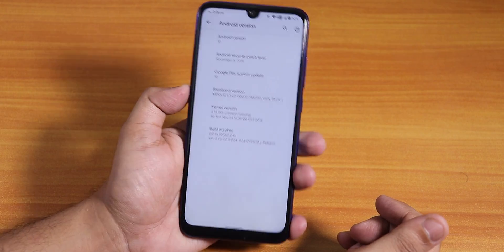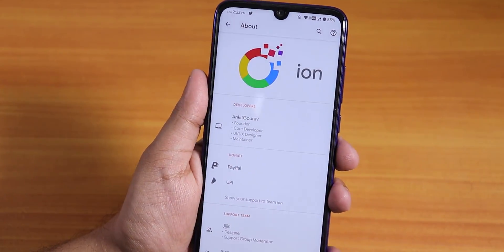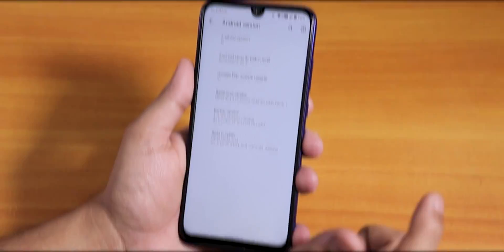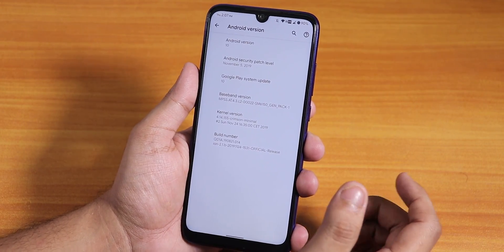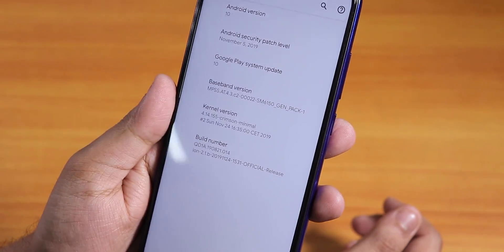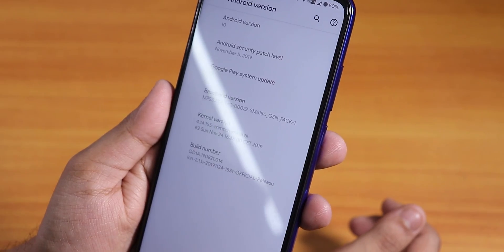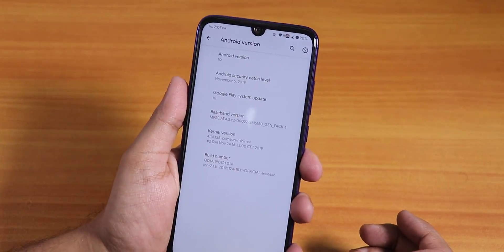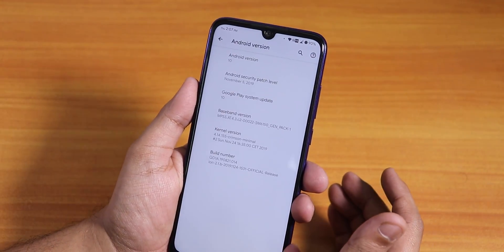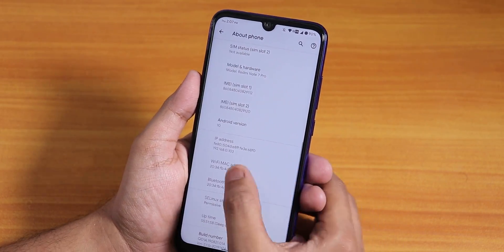What is up guys, this is Tato back with another video on the Redmi Note 7 Pro. Today I'm going to be showing you the latest update on ION OS — this is the 2.1.b version, as you can see from the build number on screen. The official release build is dated 24th November 2019, running Android 10, with a security patch of November 5th 2019 and the stock Crimson Minimal kernel.